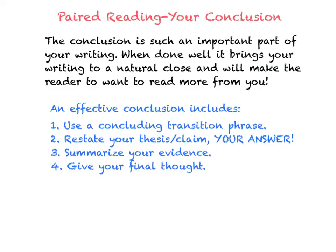A conclusion can be one of the most important parts of your writing. When a conclusion is done well, it will bring your writing to a natural close, but ultimately it will draw people back to your writing. You want to inspire people with your writing and you want them to come back and be willing to read more of the things that you're writing about. So what do you have to have in an effective conclusion?